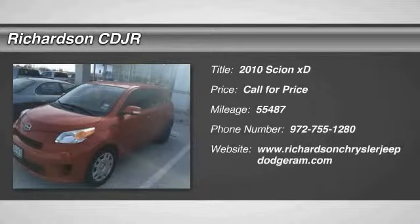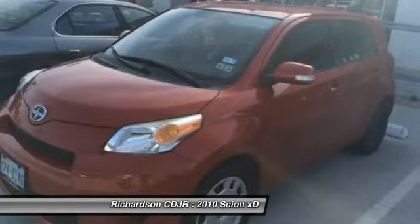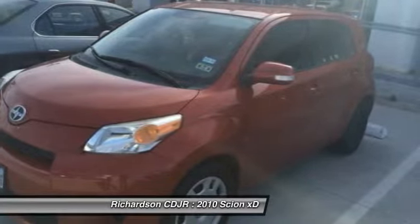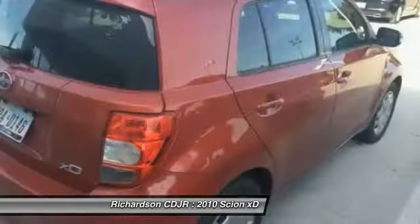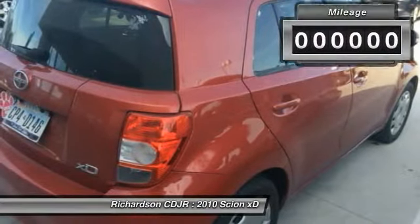The 2010 XD, the squared-off Scion XD hatchback, is one of the most distinctive looking economy cars around. In government crash tests, the 2010 XD earns a perfect five stars in side crashes and four stars in frontal crash and rollover resistance tests.